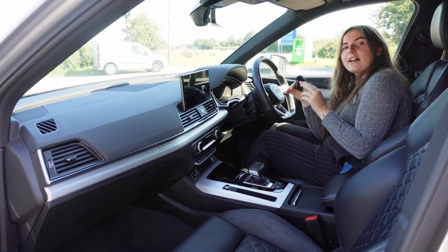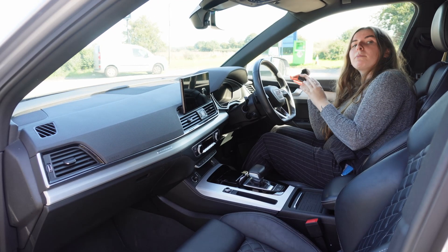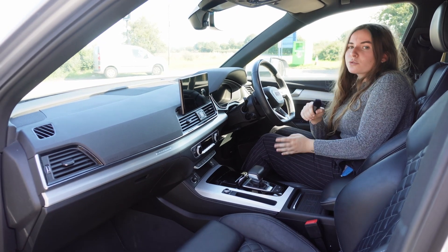The Audi Q5 has a seven-speed automatic transmission, whereas the CX60 has an eight-speed. However, the pure electric range of the Audi Q5 is slightly less at just 26 miles.